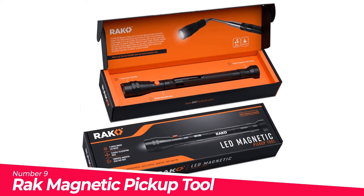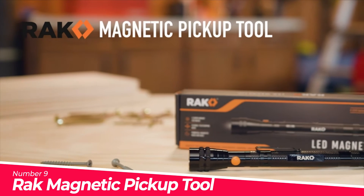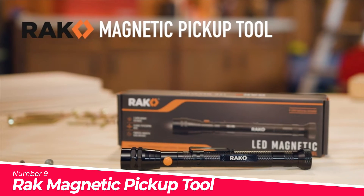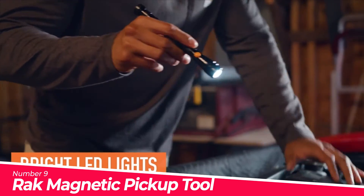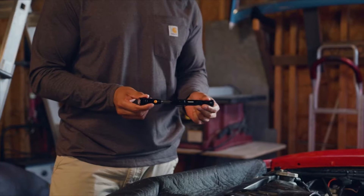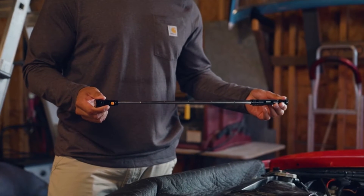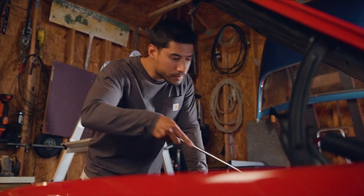Number 9: Rack Magnetic Pickup Tool. Easily retrieve dropped items with this extremely handy telescoping magnetic pickup tool with flashlight. Great for automotive repairs, HVAC, boating, and much more. Features a powerful magnetic head for retrieving nuts, bolts, and screws, plus a strong magnetic base for hands-free use by placing it onto a magnetic surface.